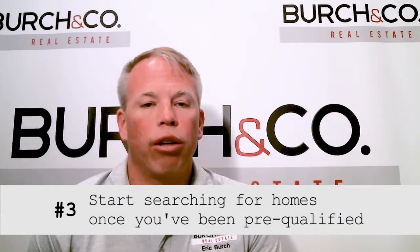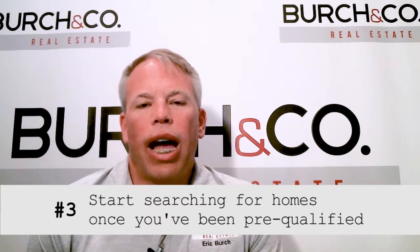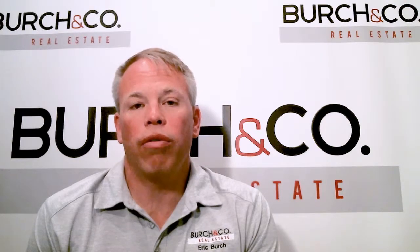Number three, now you're pre-qualified, you're ready to start your home search. If you start it before, what happens a lot of times is you may be looking at properties that may or may not be within the price range that you're looking for, the payment range you're looking for, or even maybe the qualifications of the loan type that you have. So that's why we want to go in that order.